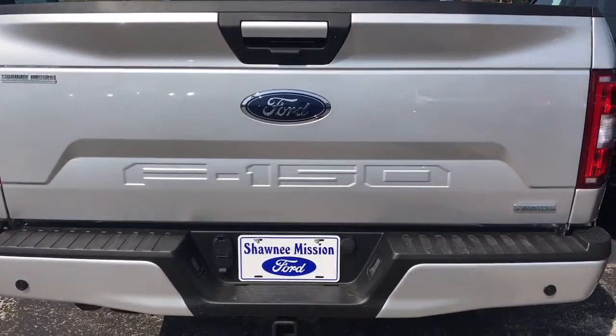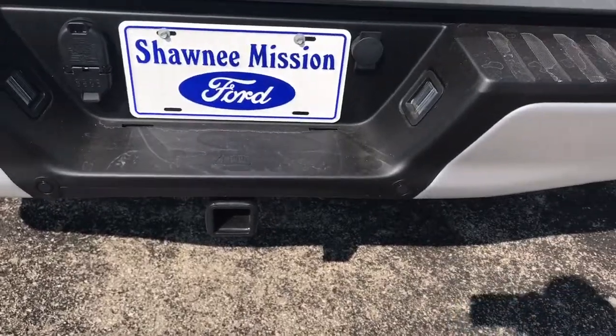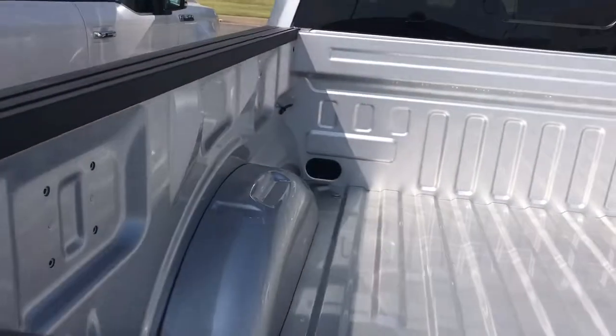You have your 360 degree camera with sonar technology down here, trailer brake and tow package, and a lighted bed liner on the inside.